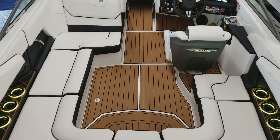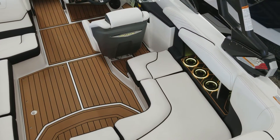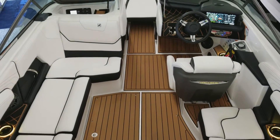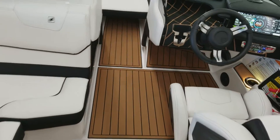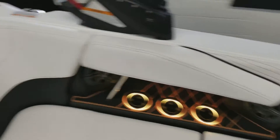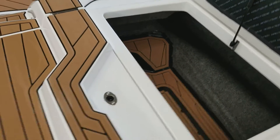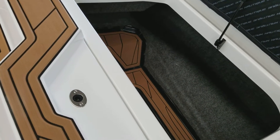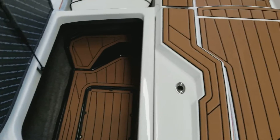We have LED cup holders, and I have it set where it rolls through the colors, or you can pick your favorite color and leave it on there. This boat has 1,850 pounds of hard ballast, meaning there are no bags that are visible or in the way when you need storage, so it leaves plenty of room for storage.